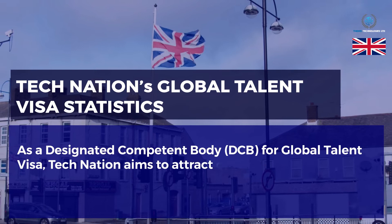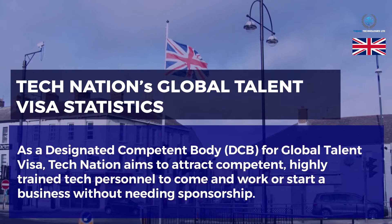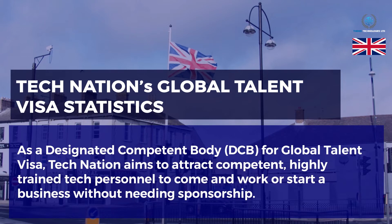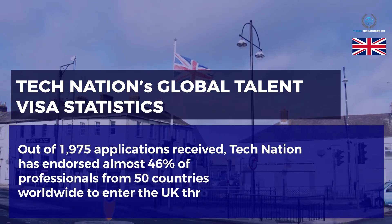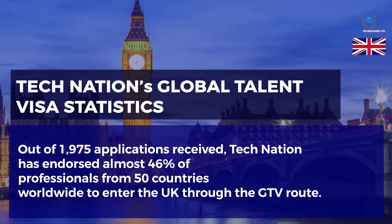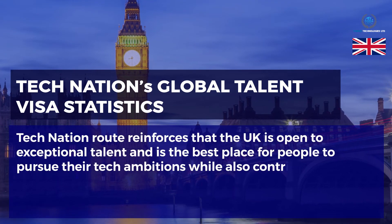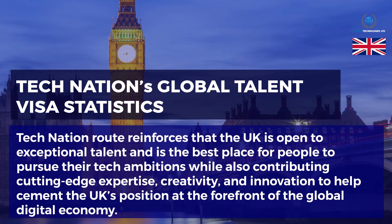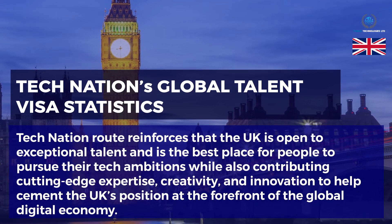TechNation's Global Talent Visa Statistics: As the designated competent body (DCB) for the Global Talent Visa, TechNation aims to attract competent, highly trained tech personnel to come and work or start a business without needing sponsorship. Out of 1,975 applications received, TechNation has endorsed almost 46% of professionals from 50 countries worldwide. TechNation's route reinforces that the UK is open to exceptional talent and is the best place for people to pursue their tech ambitions, contributing cutting-edge expertise, creativity, and innovation to help cement the UK's position at the forefront of the global digital economy.